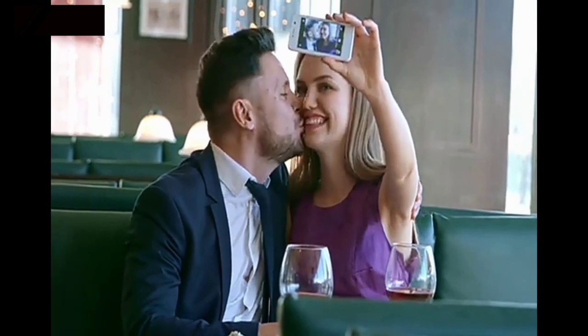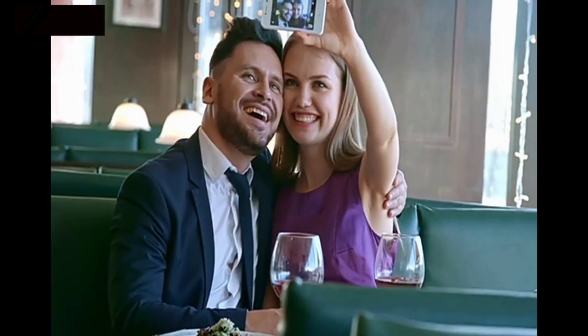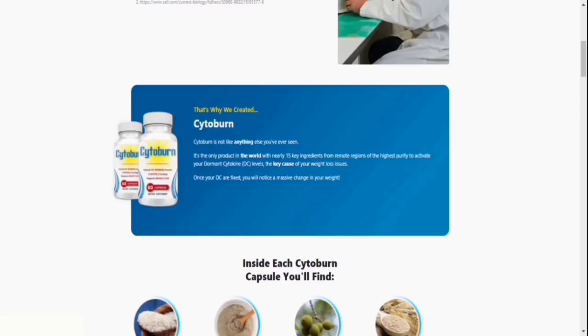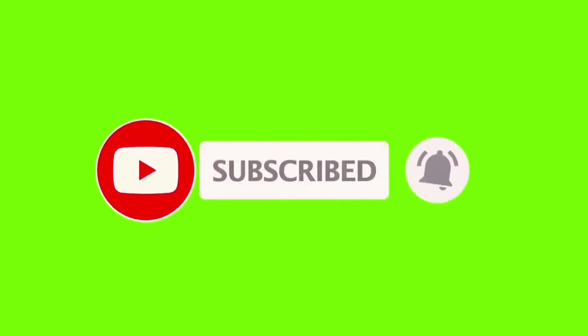With regular use of Cytoburn, many people have already seen results. It's completely natural — what are you waiting for to start living a happier life? I truly hope that this video was helpful to you, and that Cytoburn actually helps you enhance your life and reap the many other benefits that this product claims.